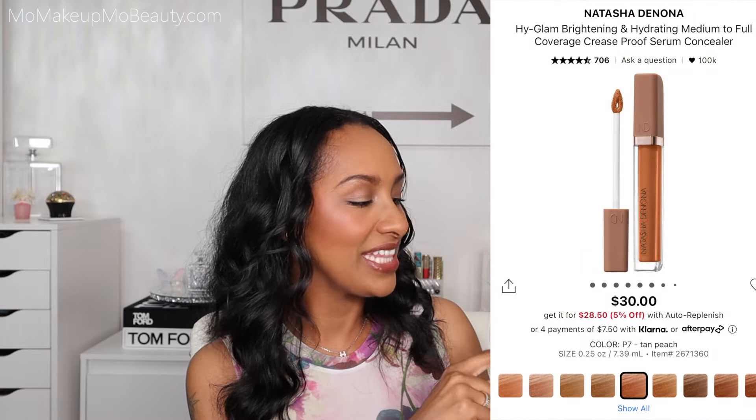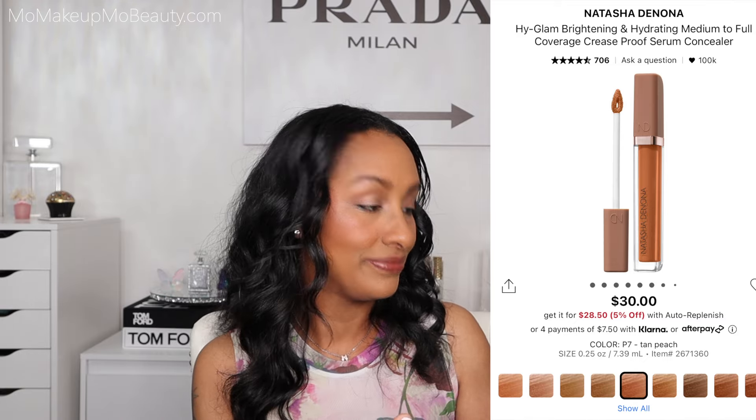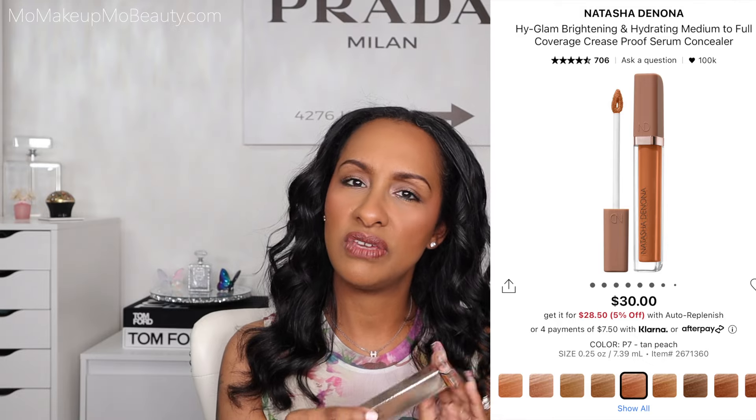Another recommendation from you guys is this one from Natasha Denona — the Hy-Glam Concealer. This is a brightening, hydrating, crease-proof serum concealer. This also has color correcting options and concealing options. I picked P7. The packaging is nice — nice little doe foot. Oh, that's pigmented! It's pretty lightweight too. Another one where the texture is nice and light. I'm excited to try this one too.